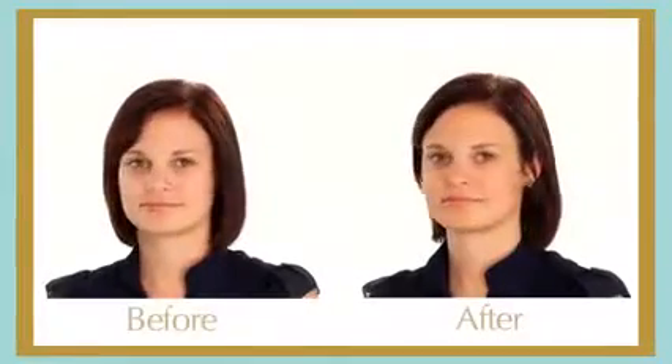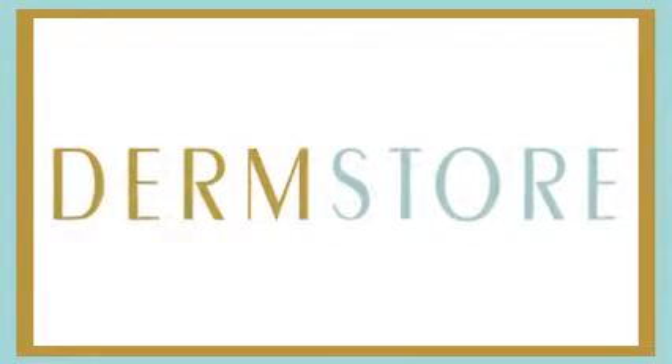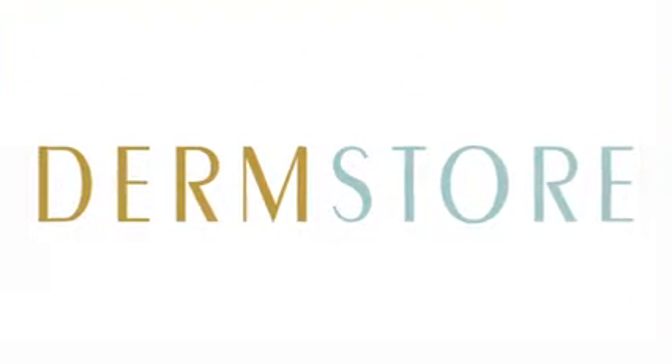Its lightweight formula blends flawlessly and feels like you have nothing on. With Jane Iredale Powder Me SPF, there's no reason not to wear sunscreen. Check out Jane Iredale's complete collection at Dermstore.com, where you get free shipping on all orders all of the time. Don't forget to save a free shipping kit!